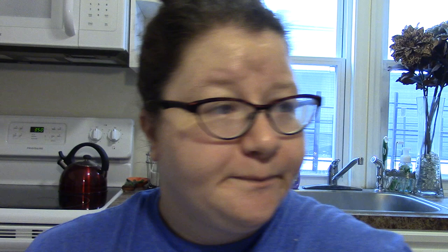I got some boring stuff too — I got the Mr. Plumber, like the bootleg liquid plumber, because the water isn't going down fast enough in my bathroom sink. You get a big bottle for a dollar.